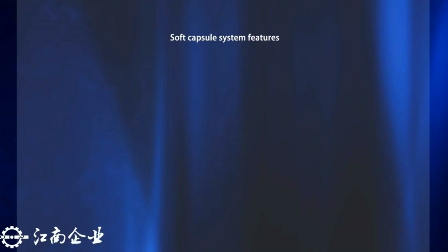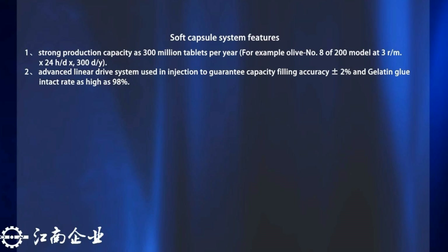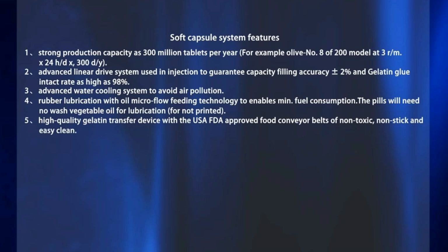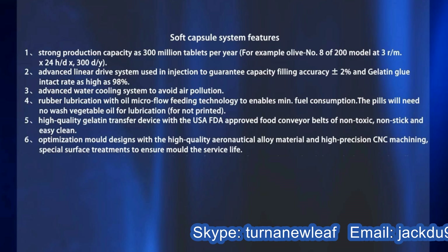Soft capsule system features. One: Strong production capacity at 300 million tablets per year. Two: An advanced linear drive system using injection to guarantee capacity, filling accuracy of plus or minus 2%, and gelatin gluing check rate as high as 98%. Three: An advanced water cooling system to avoid air pollution. Four: Rubber lubrication with oil micro-flow feeding technology to enable minimal fuel consumption; pills use non-washed vegetable oil for lubrication. Five: High-quality gelatin transfer device with USA FDA-approved food conveyor belts that are non-toxic, non-stick, and easy to clean. Six: Optimization mold designs with high-quality aeronautic alloy material, high-precision CNC machining, and special surface treatments to ensure mold service life.